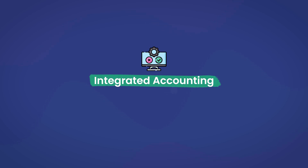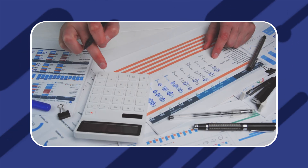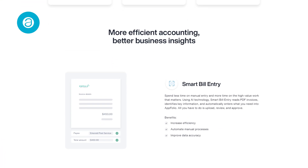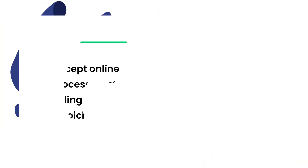Each one of the property management tools discussed in this guide offers some sort of integrated accounting suite. These tools are meant to completely replace any third-party accounting software that you may have, including QuickBooks. The best part is that some even offer QuickBooks integrations if you'd prefer to stay with your main solution. Starting with Appfolio, the software hosts a comprehensive set of accounting tools, allowing you to accept online payments, process electronic cash payments, billing, and invoicing. The Appfolio accounting system also offers convenient calculators like the late fee calculator.